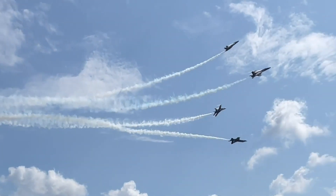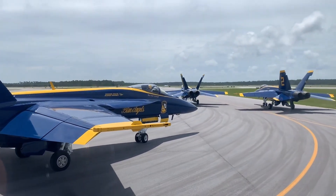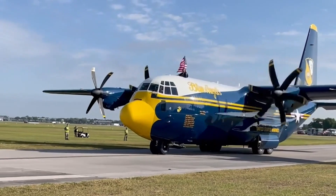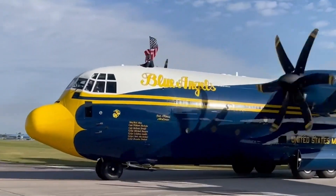By the end of the week, the Blue Angels are ready to head to their next show site. The maintenance and support team travel aboard the Marine Corps C-130J Super Hercules, affectionately known as Fat Albert.